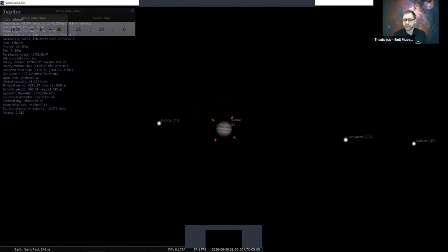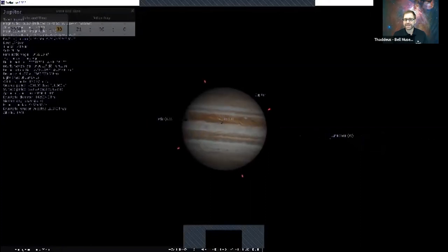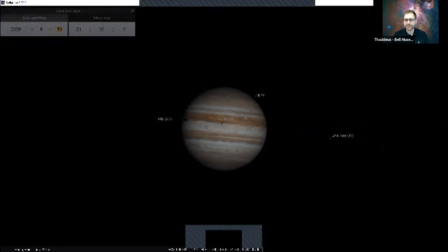With a telescope the moons will be brighter, more obvious dots, but you can also look at Jupiter itself. Zooming very close in, Io, the fourth Galilean moon, is actually right in front of Jupiter. You might see with a telescope the shadow of Io, or the shadow of Ganymede, Europa, or Callisto — all four of these Galilean moons. You can also see the stripes across Jupiter.